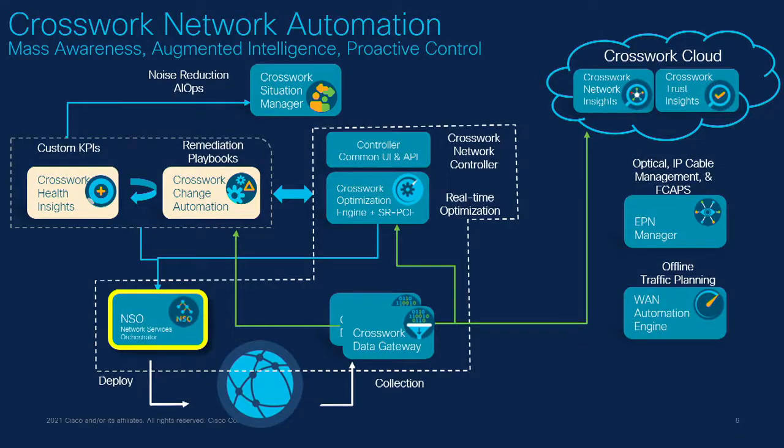Architecturally, Crosswork Network Automation integrates various components into a whole suite — from awareness to action through insights and visibility, using Crosswork Cloud Network Insights or SRPCE for the optimization engine. Network changes on the infrastructure are visualized, seen, and addressed quickly through the Crosswork Network Automation suite. NSO is a key integral part for provisioning services, getting XPath data of services, and using that across the network for automation and assurance.